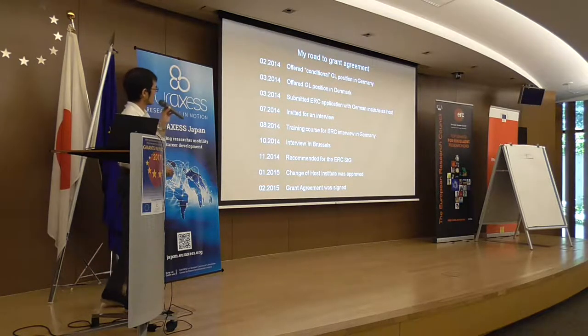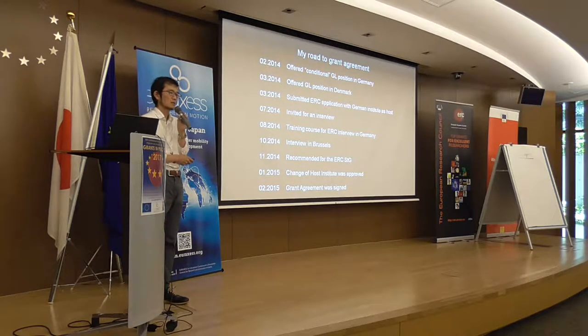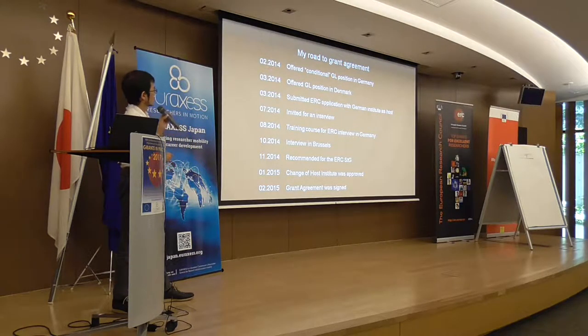Here is my road to the grant agreement. I was offered a conditional group leader position in Germany — conditional meaning they could only provide space. To start the group, I had to get grants to support my own salary, member salaries, and equipment. The institution suggested I apply for an ERC Starting Grant, and the deadline was just 40 days away. So I had to prepare the application in 40 days — a very hard time.